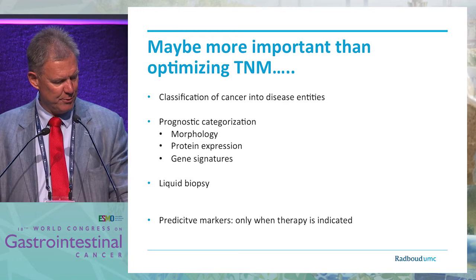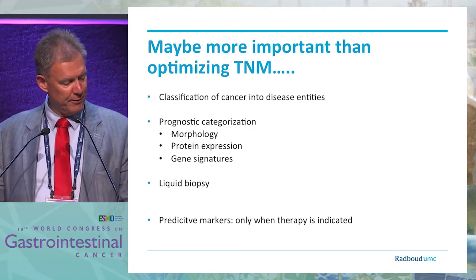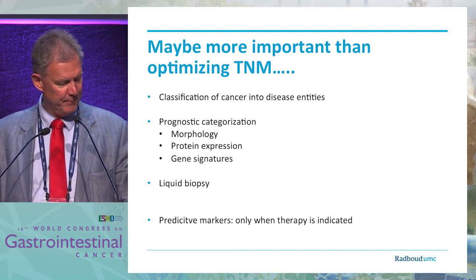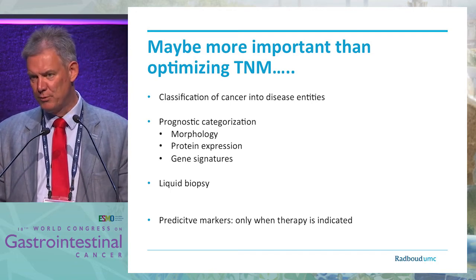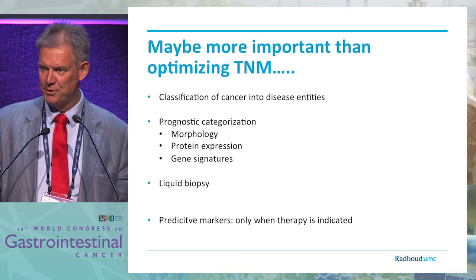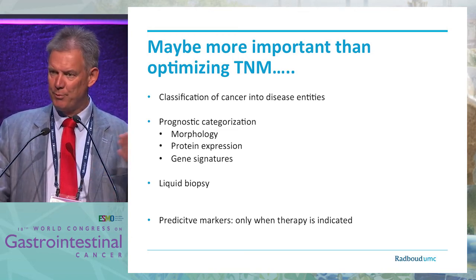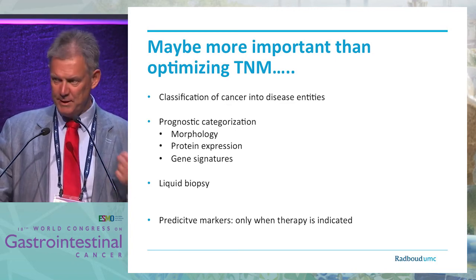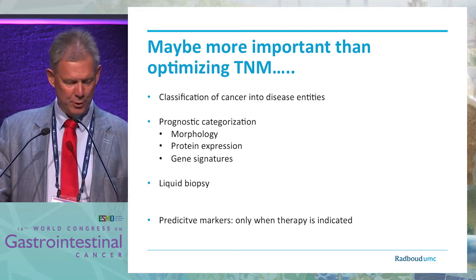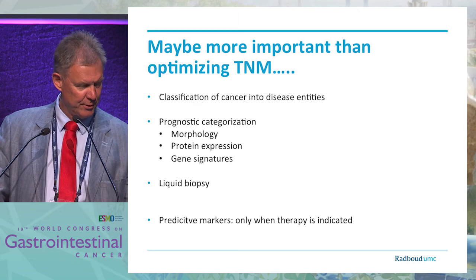Next to disease entities, we have prognostic characterization. Prognostic information we will probably use more often based on morphology, on protein expression, and obviously on gene signatures. Like in breast cancer, gene signatures are important — they are equally prognostically relevant compared to traditional pathology, but they seem to be more reliable with less inter-observer variation. You will hear a lot more about that later in this session.